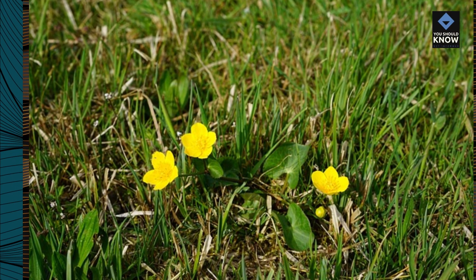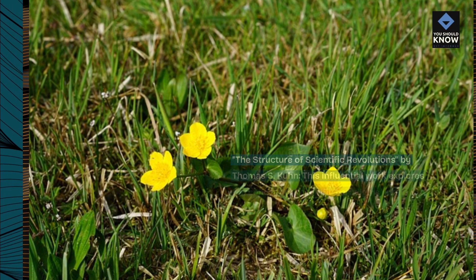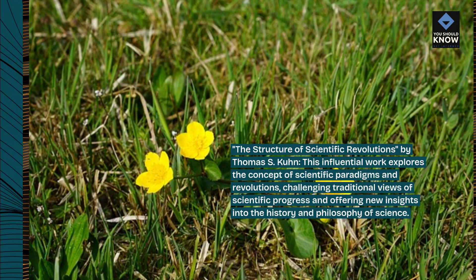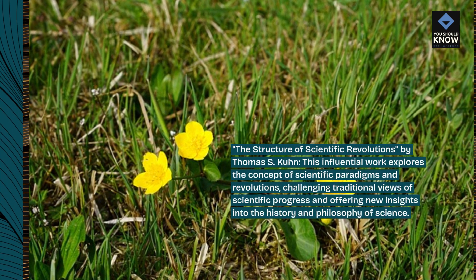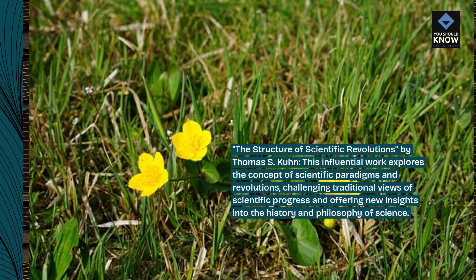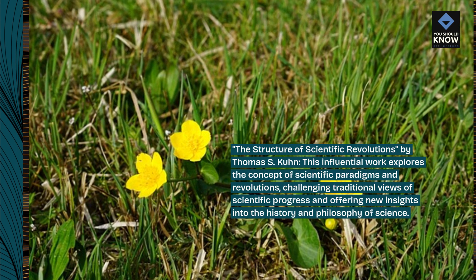The Structure of Scientific Revolutions by Thomas S. Kuhn. This influential work explores the concept of scientific paradigms and revolutions, challenging traditional views of scientific progress and offering new insights into the history and philosophy of science.